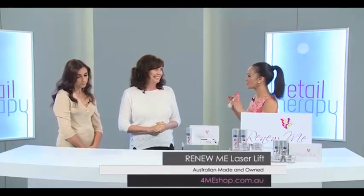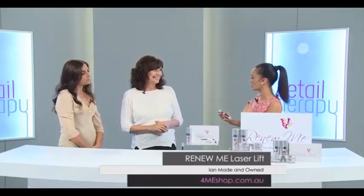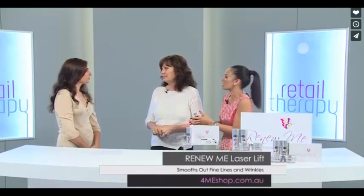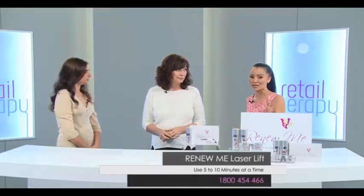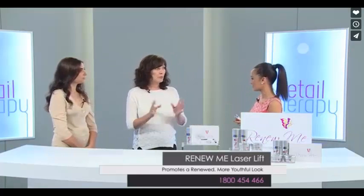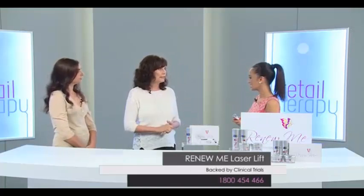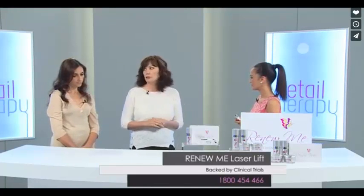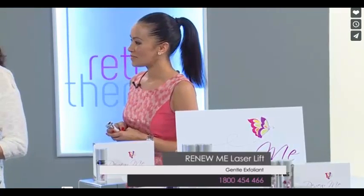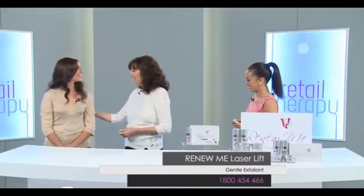Thank you so much, Emanuela. I really appreciate you being here and taking the time to do all those trials. It's a great investment in this range, which will be a fantastic investment for all you guys out there, knowing that it's now backed up by all of those figures. You can go to the website and see the figures — there are more results there which were just remarkable. Thank you so much. Thank you for inviting me.